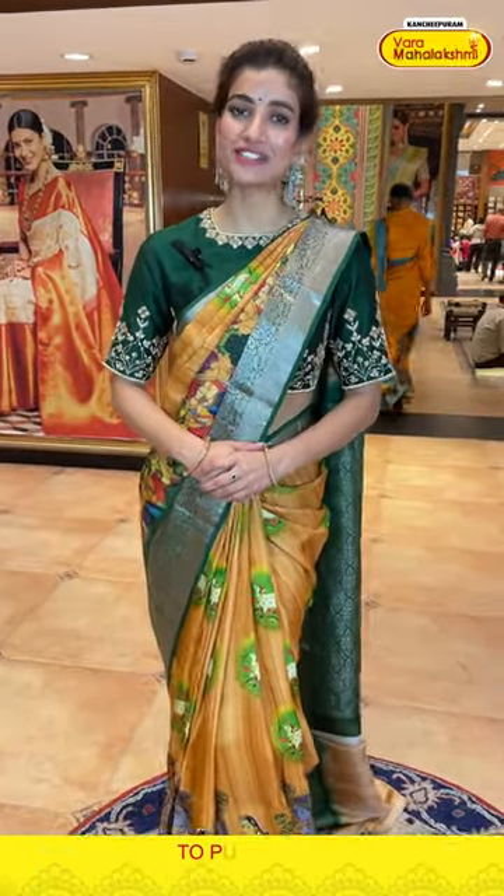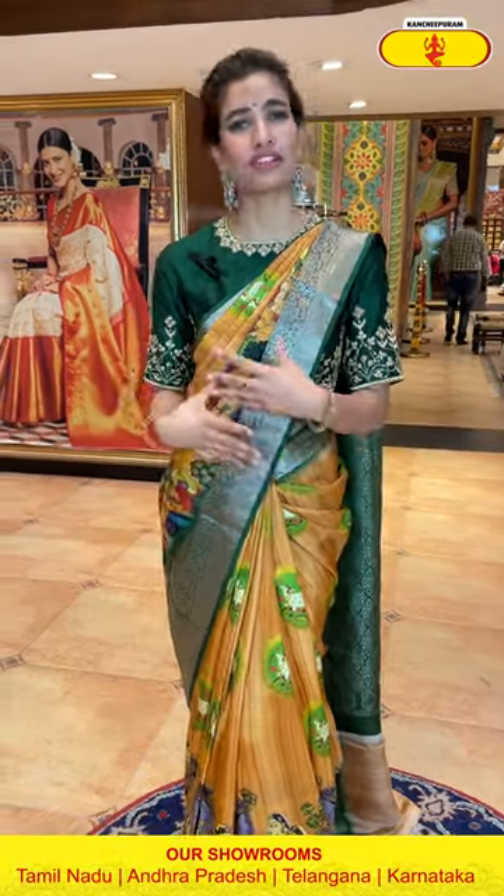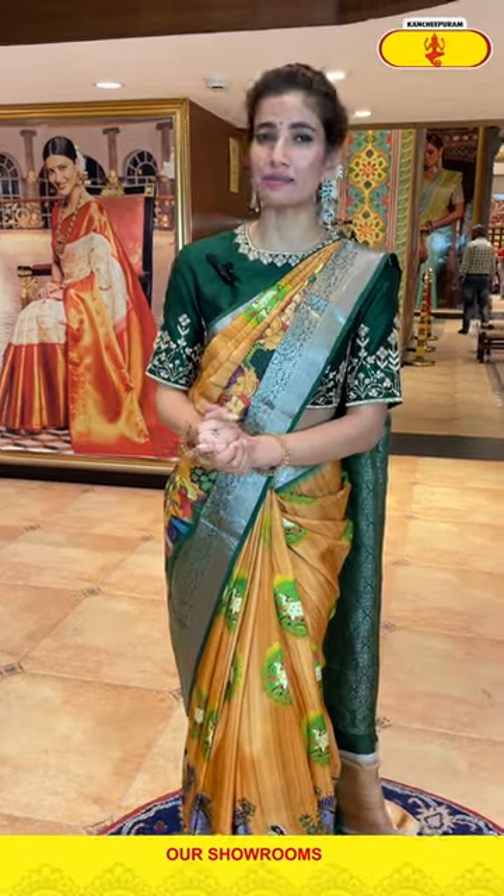Hi, welcome back ladies! I'm your host and friend Shashi Mahendra, and welcome to Kanchipuram Varmaha Lakshmi Sales. Today I'm going to show you a very beautiful, very comfortable collection from our store. We are shooting from the Patney Center, Secunderabad branch. Do visit our store — we have a lovely wide range of collection specially for the wedding season. Today I'm showing you our printed saree collection with unique prints and beautiful color combinations.